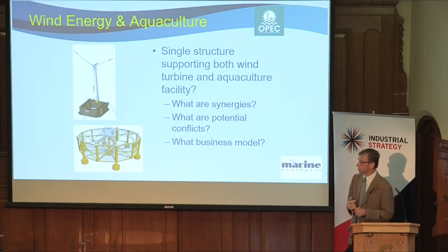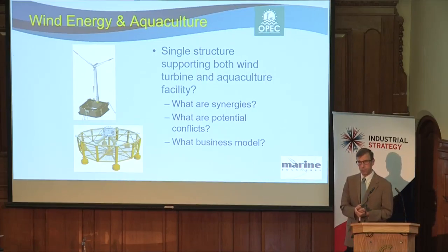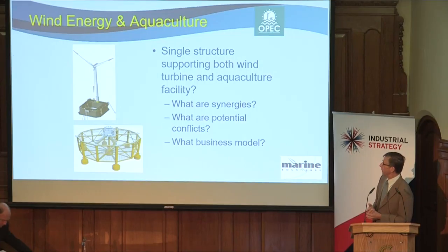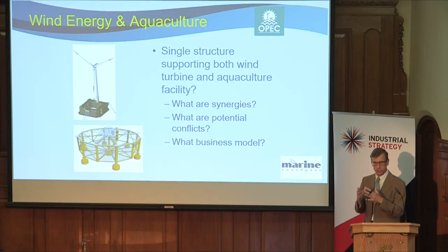On the left, what you've got is two single-use devices. On the top is a structure developed and built by a French company, Ideal, with a single wind turbine on it. To give you a feel for the dimensions, that box-type structure is about 40 meters on each side — quite big. Underneath it is the Ocean Farm offshore aquaculture facility developed, built, and now deployed by the large Norwegian company Kongsberg. What we want to do is look at how we can integrate those functions — aquaculture and wind — on a single foundation.